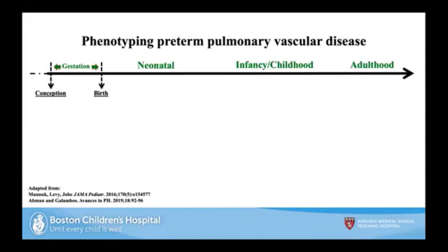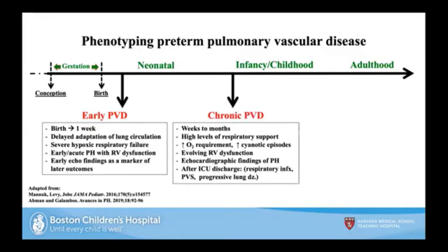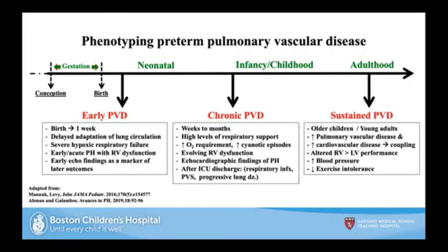This is the spectrum of pulmonary vascular disease, the most severe form being pulmonary hypertension. You can have early pulmonary vascular disease, as Dr. Abman discussed, occurring usually in the first week of age, with delayed adaptation and early echo findings predicting later outcomes. I'll focus more on chronic pulmonary vascular disease, which presents weeks to months later, with high-level respiratory support and evolving RV dysfunction. I'll also touch on sustained pulmonary vascular disease seen in children and adults.